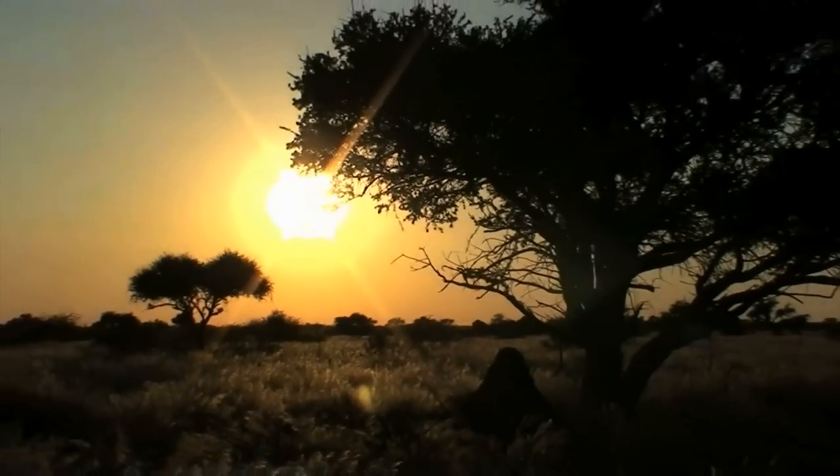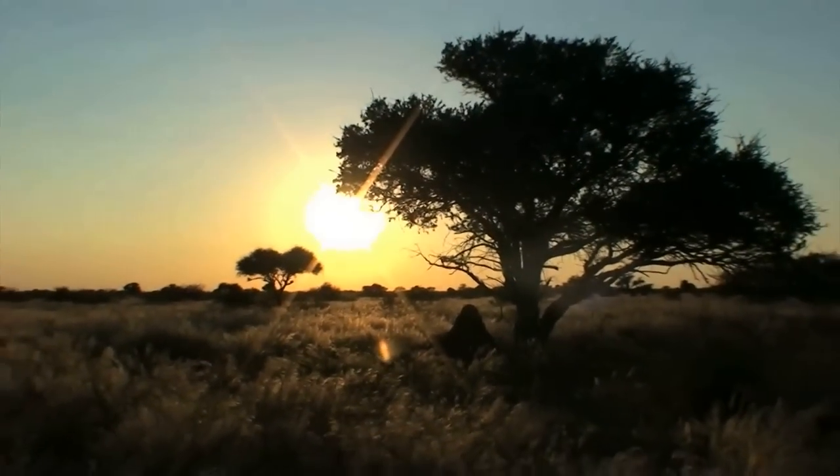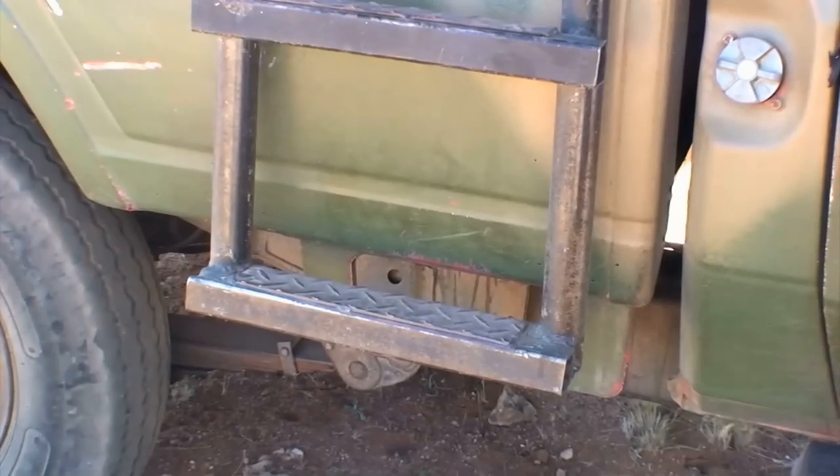After a hearty breakfast, the Barbecue Hunter arrives at the spot where the walking stalk for trophy black wildebeest will start.